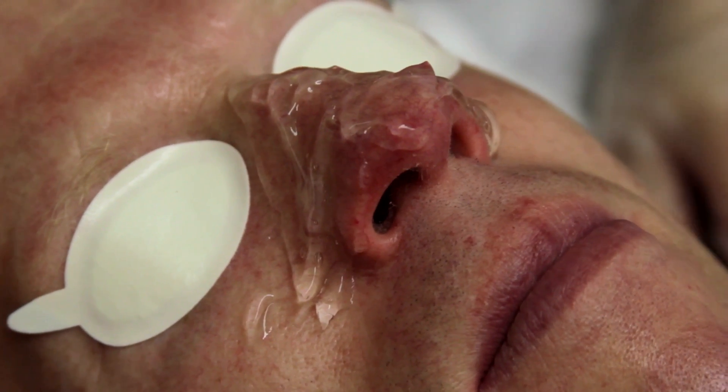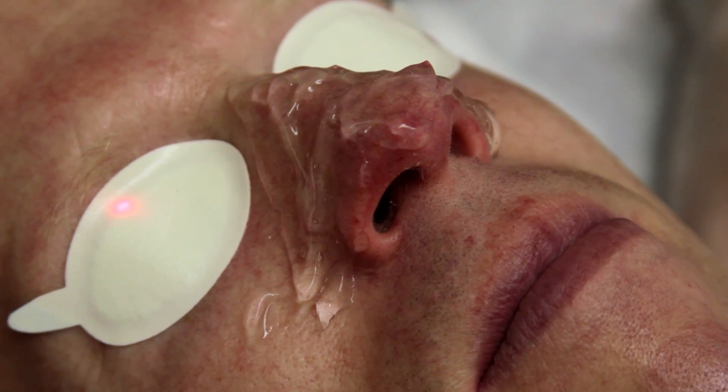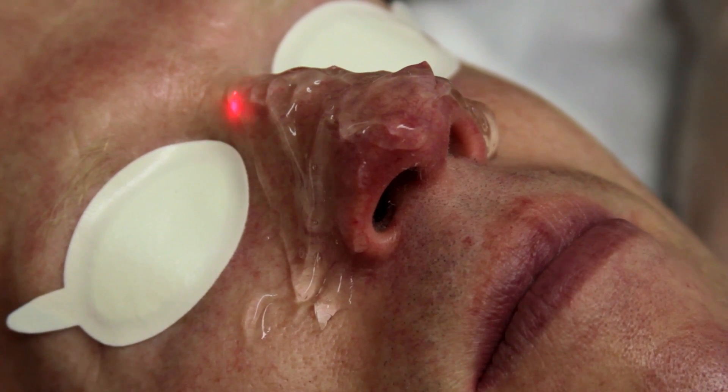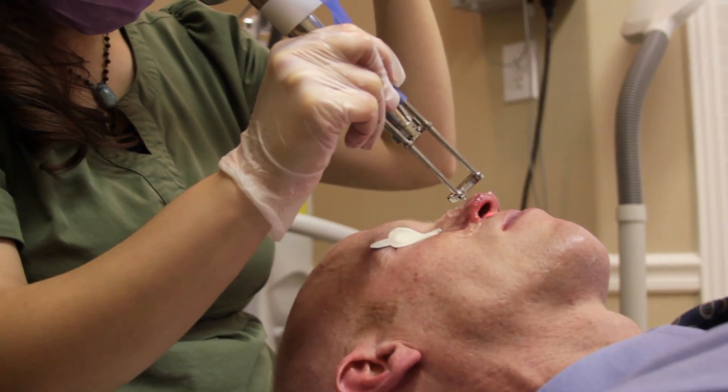I'm going to be treating the larger vessels on Neil's face now. Basically this laser sends out a pulse that will destroy the vessel, and then his body will just absorb the vessel.